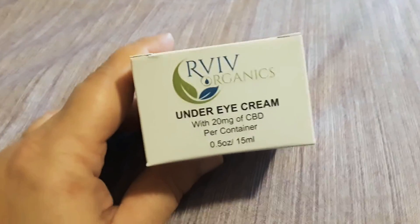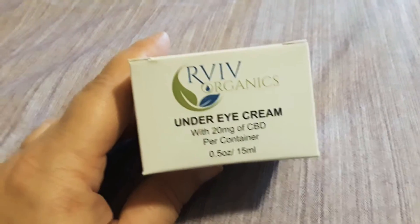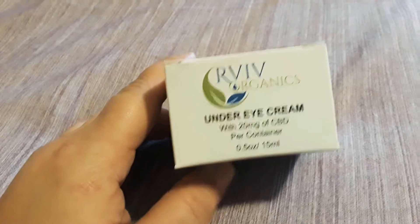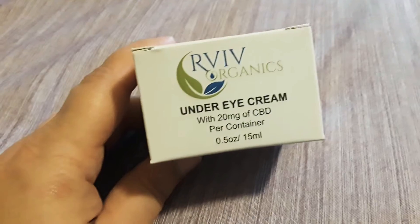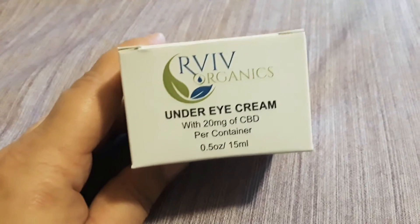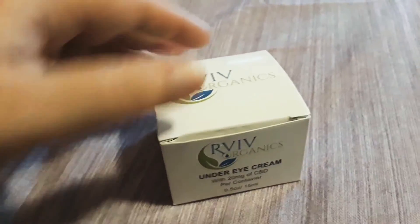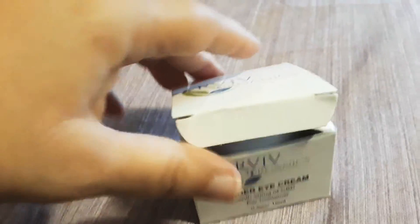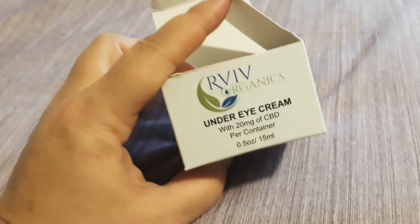There are a lot of benefits that people are seeing from using CBD products, and using it for skin cream is no exception. It's something that has definitely helped improve my skin. I've been using this for about 10 days now, and my under eye area has definitely improved.